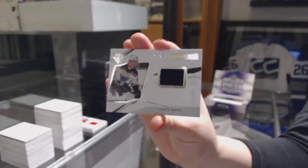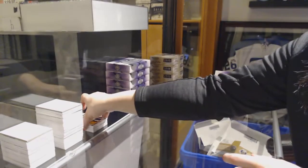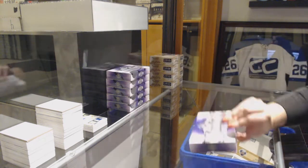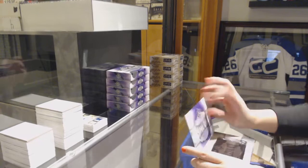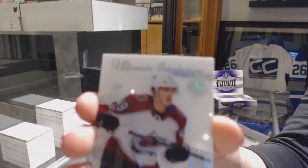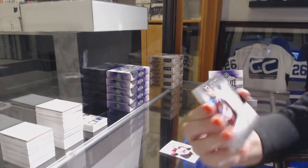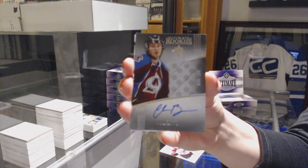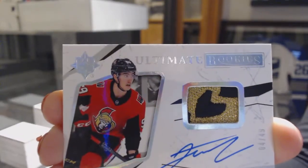With a rookie jersey of Vince Dunn, also for the Blues, number to 299. We've got an introduction for the Colorado Avalanche, Samuel Gerrard. We've got a rookie auto number to 299 from 1617 for the Colorado Avalanche, Chris Begra. Ultimate Rookie's Patch Auto number to 49 for the Ottawa Senators, Alex Formenton.